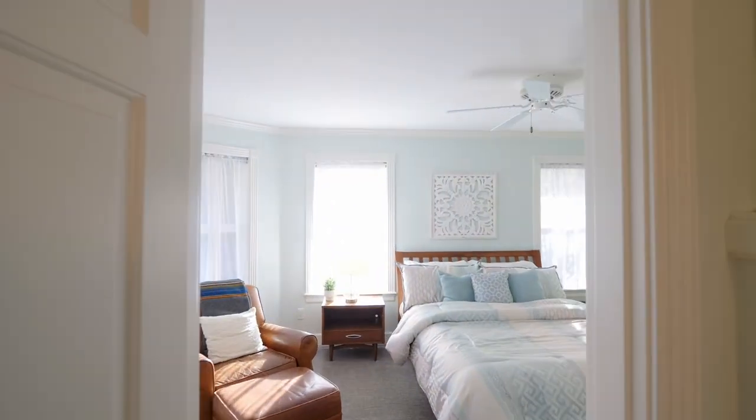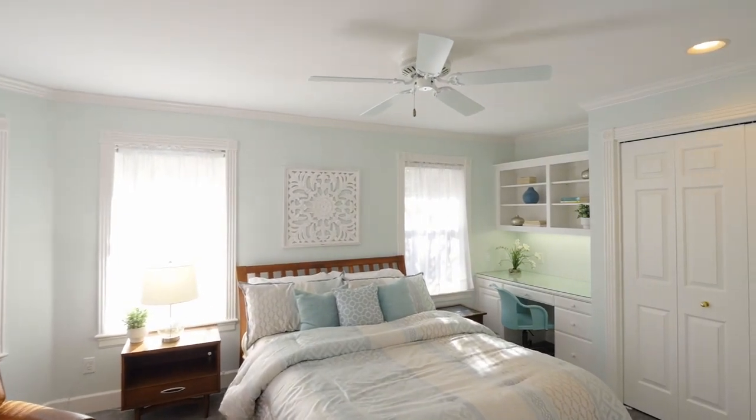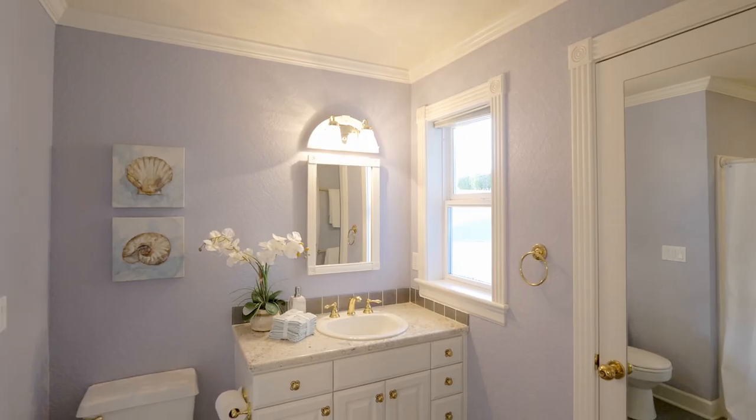You'll find plenty of space including a main level bedroom with a built-in desk and a full bath.